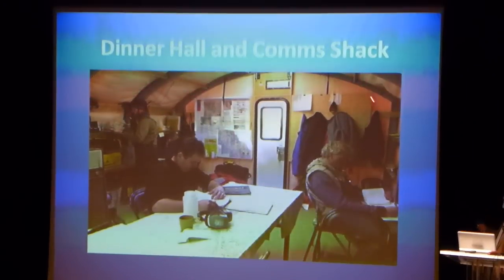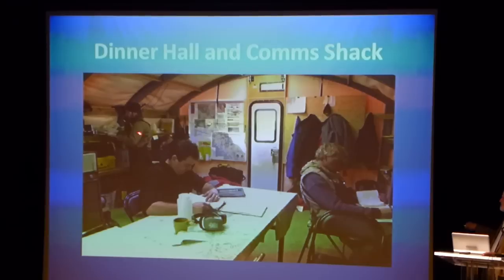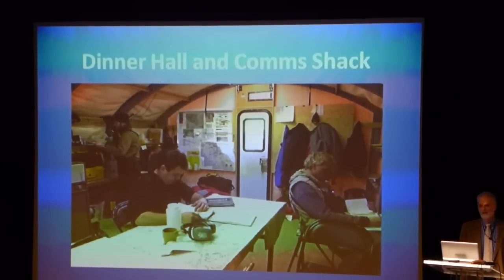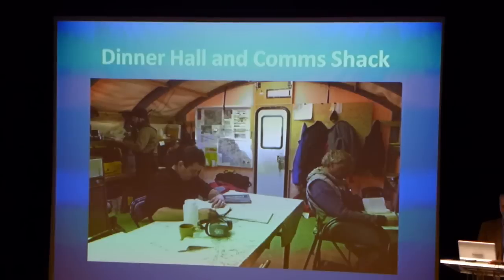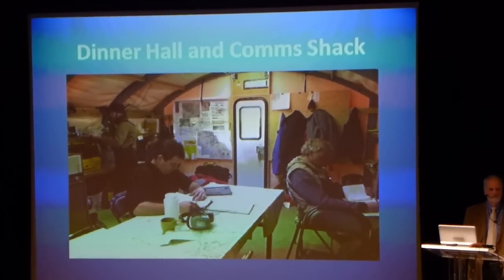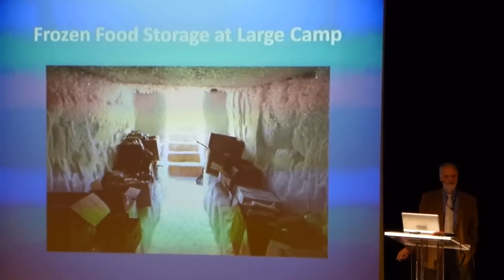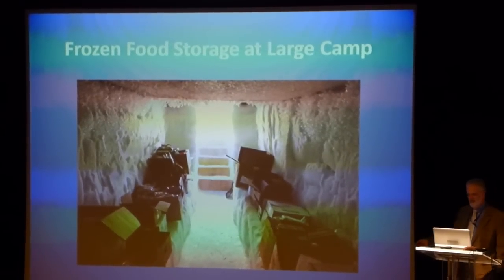In the camp you'll have one big structure — that's the old Jamesway structure with a knee wall that raises it up a little bit. That doubles as a dining hall and communications shack and a little place to do some work. Now you're out in the field in a big camp, you've got lots of food. You need a freezer, so you make yourself a freezer — just dig down, get your food supplies out of the sun into the shade: instant freezer.